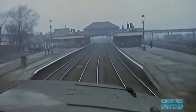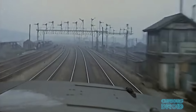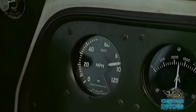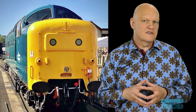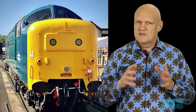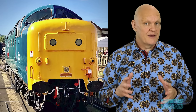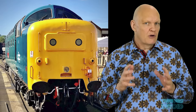The class 23 Baby Deltics used a single turbocharged 9-cylinder engine rated at 1100 horsepower and the class 55s used two mechanically blown 18-cylinder engines rated at 1680 horsepower each, giving a total output of over 3300 horsepower and making the class 55s one of the most powerful and fastest diesel locomotives in the world. The class 55s could pull 13 coaches from London to Edinburgh on the east coast mainline at an average speed of around 100mph with up to 114mph on flat sections and 125mph on the downhill ones. Although a Super Deltic class 51 was proposed with two turbocharged 18-cylinder engines, it was never made but if it had been, it would have had up to 4,600 horsepower making it the most powerful locomotive in the world.